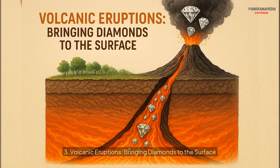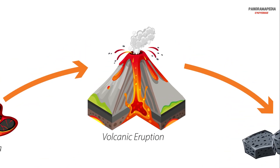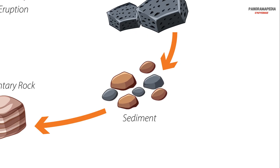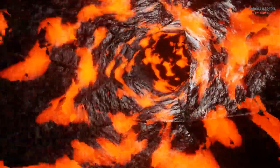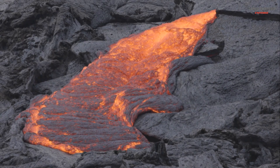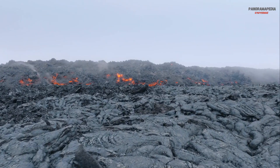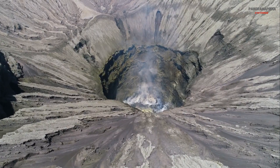Three: volcanic eruptions — bringing diamonds to the surface. While diamonds form deep within the mantle, they are brought to the surface by a special type of volcanic eruption. These eruptions create kimberlite pipes, narrow carrot-shaped channels that blast through the Earth's crust at incredible speeds. Kimberlite magma carries diamonds and other mantle rocks to the surface, where they cool and solidify. These pipes are the primary source of natural diamonds.